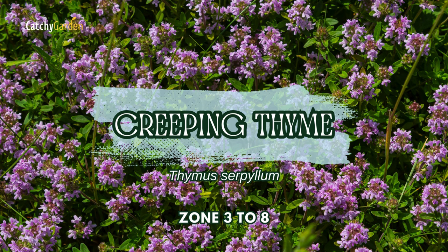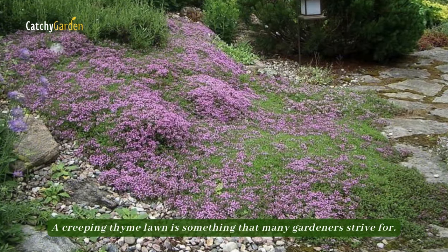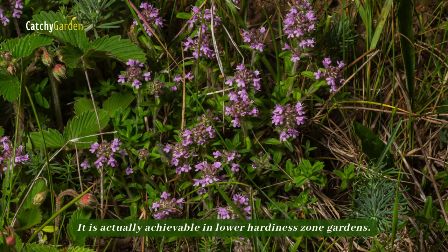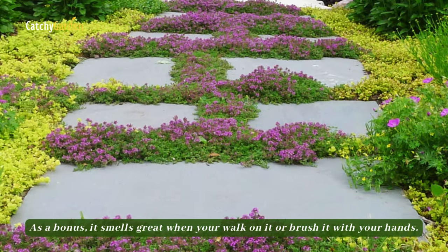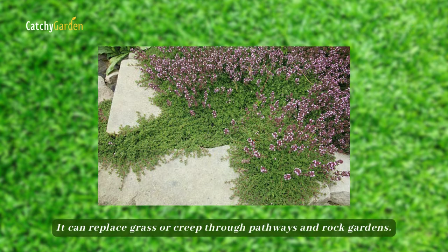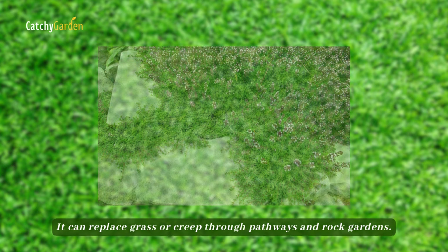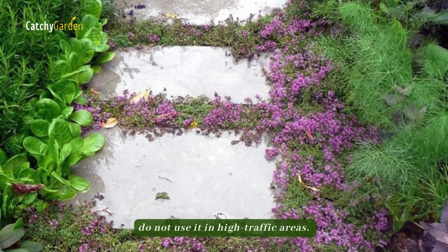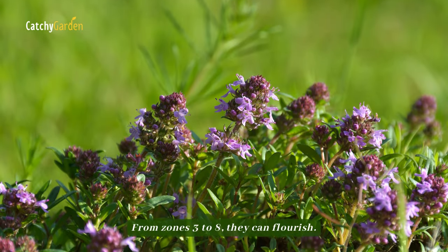Number 4: Creeping Thyme. A creeping thyme lawn is something that many gardeners strive for, and it is actually achievable in lower hardiness zone gardens. As a bonus, it smells great when you walk on it or brush it with your hands. It can replace grass or creep through pathways and rock gardens. If you are using it as a grass replacement, do not use it in high traffic areas. From zones 3 to 8, it can flourish.